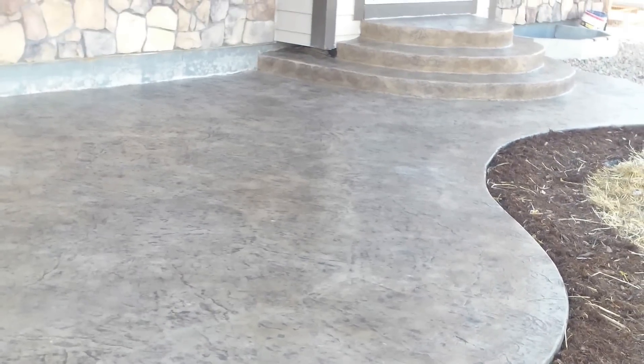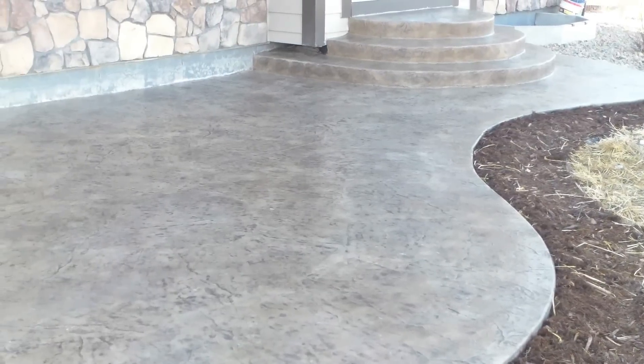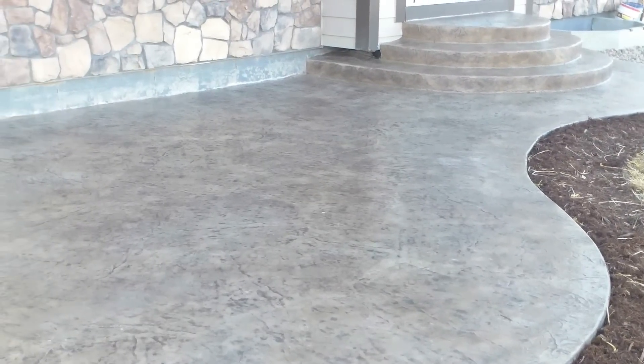It came out really nice, homeowners are very happy, and as you can see we really took our time and made sure it came out beautiful. Enjoy the video, enjoy the final reveal of the stamped concrete patio in Broomfield, Colorado. Stay tuned for more videos.